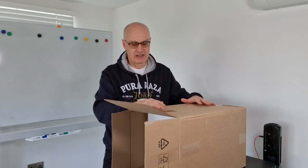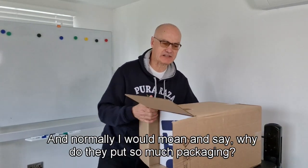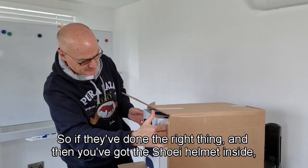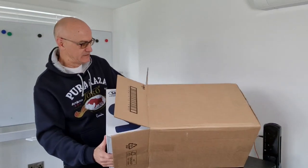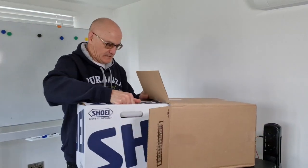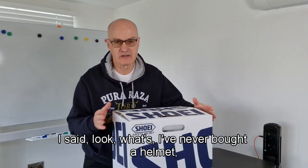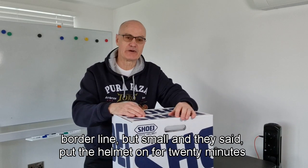I did the modern thing and ordered it by post. Urban Rider have been absolutely fantastic — I only ordered this two days ago and it's arrived, well packaged. When I spoke to them, I said I'd never bought a helmet online, and they said not to worry. They told me to measure myself correctly — I came out as a small, borderline but small — and to put the helmet on for 20 minutes and see how I get on.